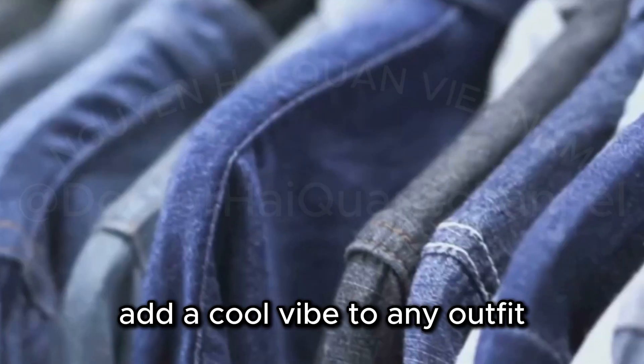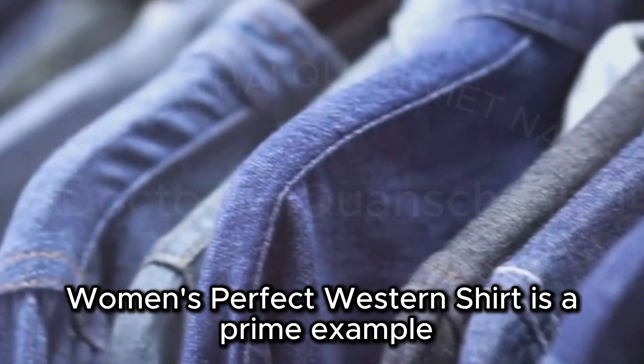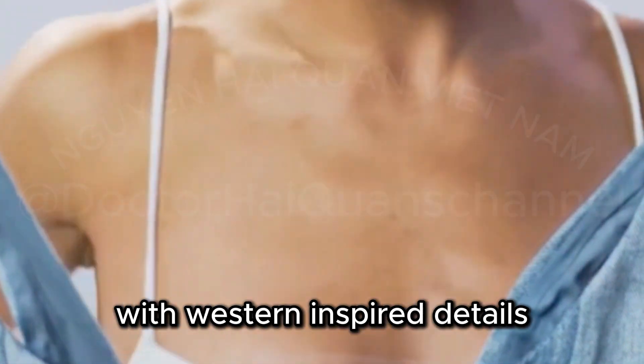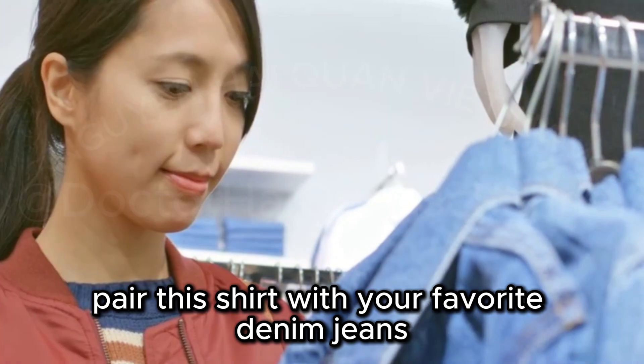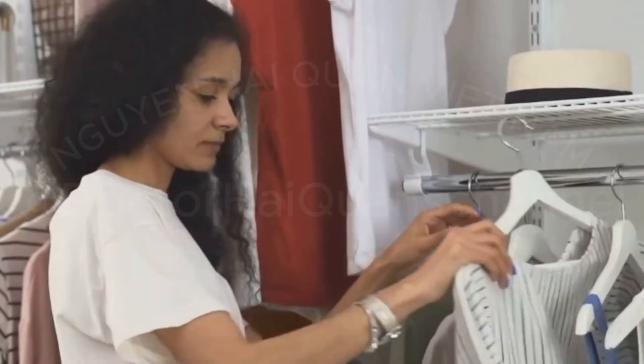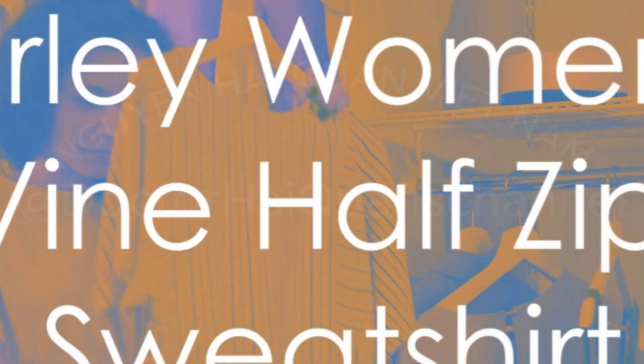A touch of western inspiration can add a cool vibe to any outfit, and this Matterwell Women's Perfect Western Shirt is a prime example. The denim fabric is soft and comfortable, with western-inspired details. Pair this shirt with your favorite denim jeans for a classic double-denim look.